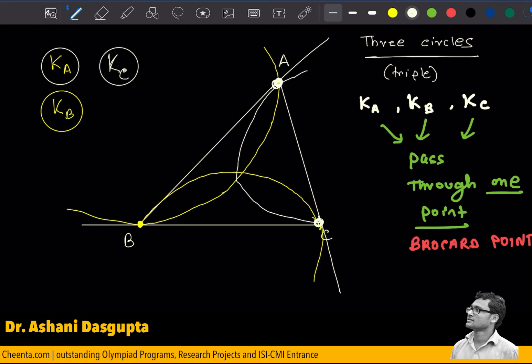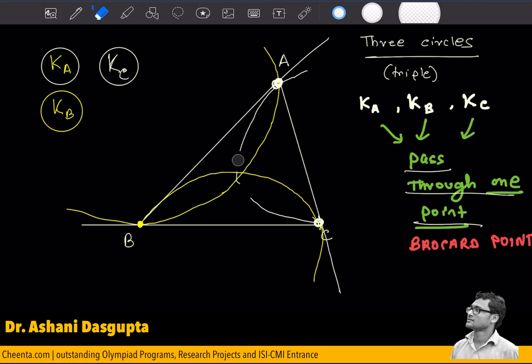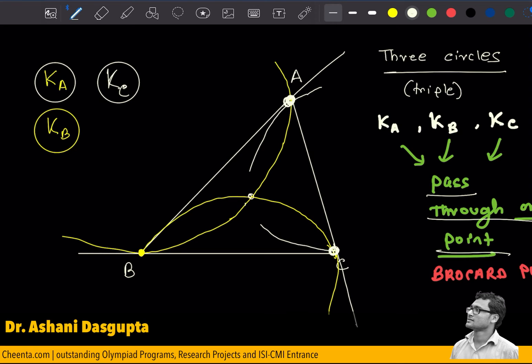This is the third circle. One claim is that they all pass through the same point. Let me erase part of it — this third circle will pass through the point of intersection of the first two circles. That is the claim, and that point will be known as the first Brocard point.